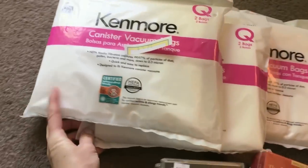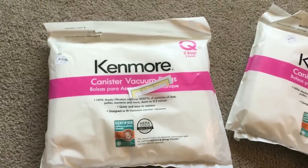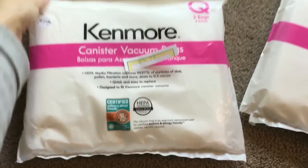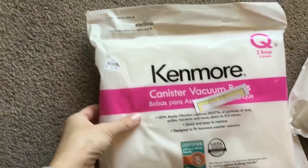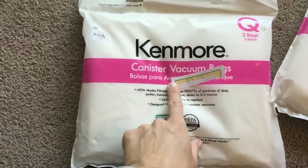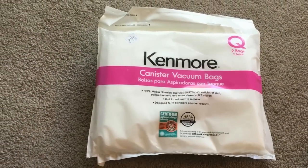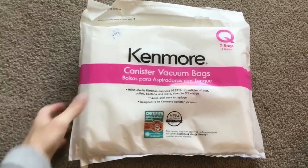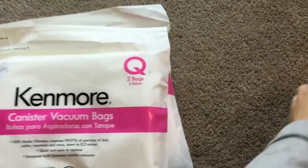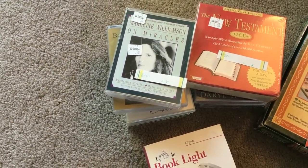I got a bunch of Kenmore canister vacuum bags. They're still brand new and sealed — I made sure the seal wasn't ripped. They sell for $9.88 on Amazon. I like to get these because they're super light and very easy to list since there's already a listing on Amazon. I got three of those at $2 each.